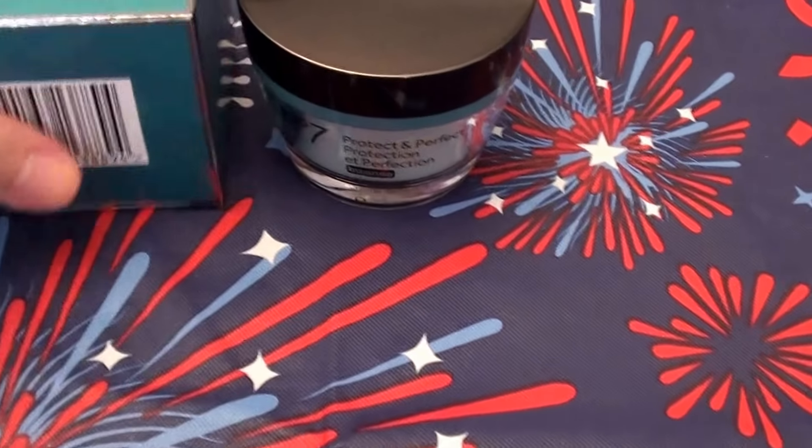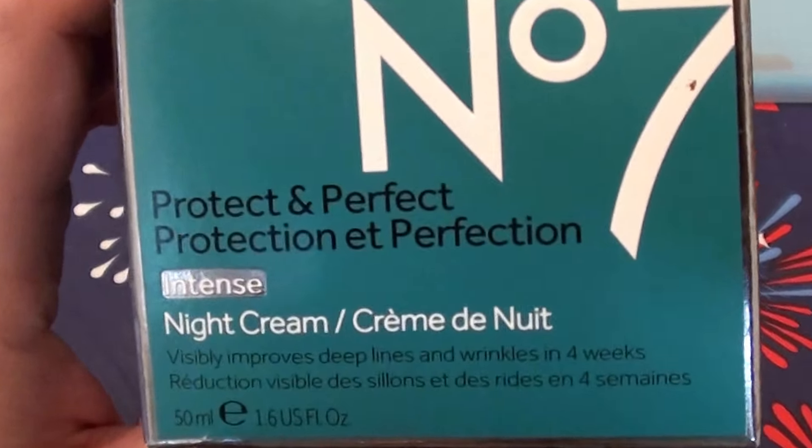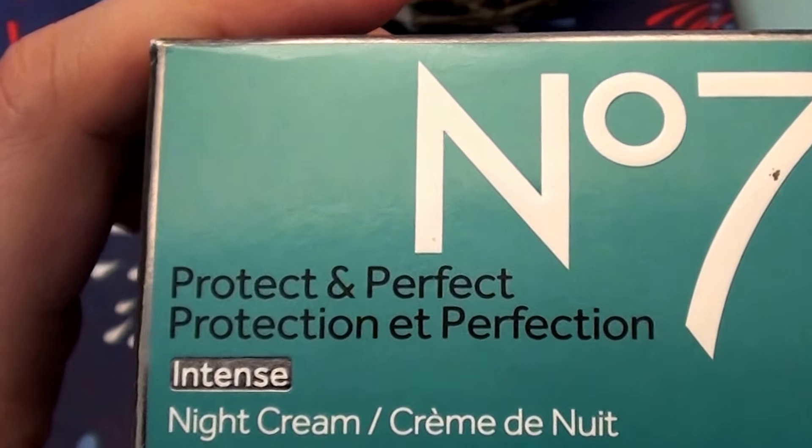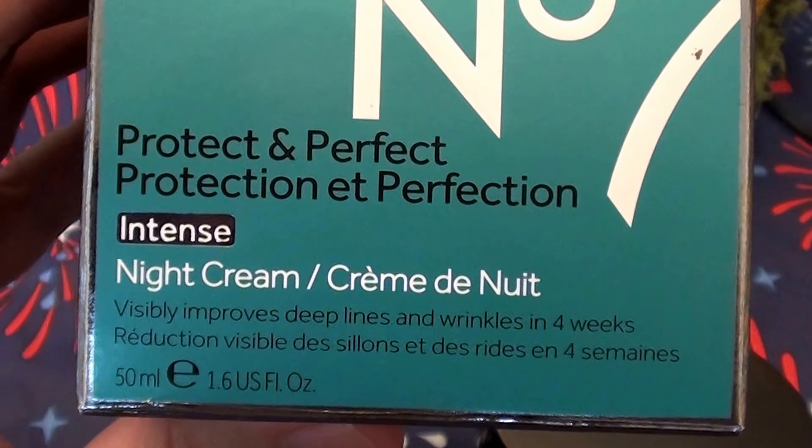So yeah, let's knock this video out. This is the Boots No7 Protect and Perfect Protection Intense Night Cream. Can we say all that in one breath? Okay, maybe not. So yeah, this is the Boots No7 Protect and Perfect Protection Intense Night Cream, and it comes in a 1.6 fluid ounce acrylic jar.